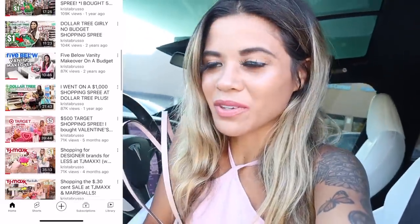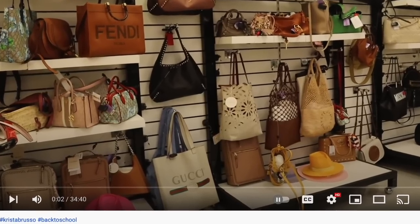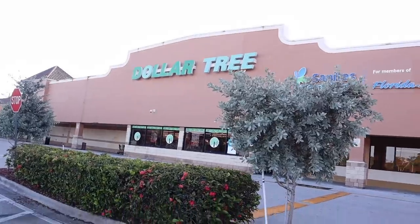One more thing before we go inside — if you are new to my channel it's all about shopping so definitely stick around, subscribe and hit the bell. I post daily shopping videos here in sunny South Florida where they have one of a kind shopping. We shop for luxury designer brands and fun stores like the dollar store and Five Below. Let's finally get into the dollar store and get this back to school shopping spree started.